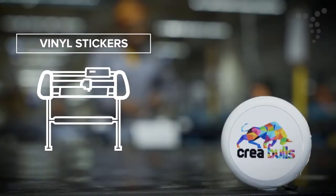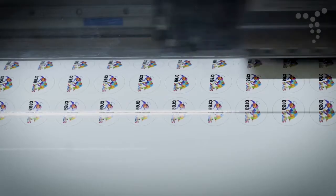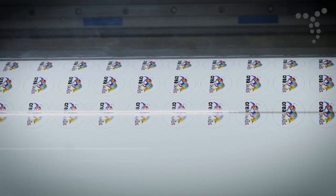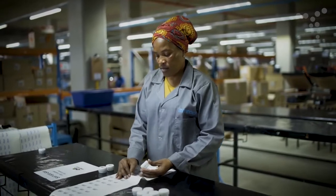Vinyl stickers are digitally printed in full color on an adhesive vinyl and then automatically cut to almost any shape. Vinyl stickers have a strong resistance to fading or damage and can easily be applied to products with flat or slightly curved surfaces.